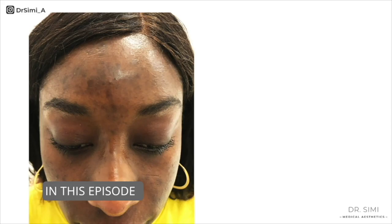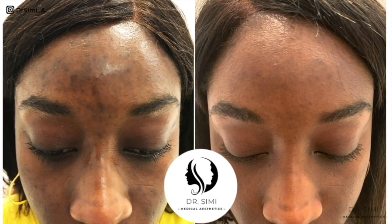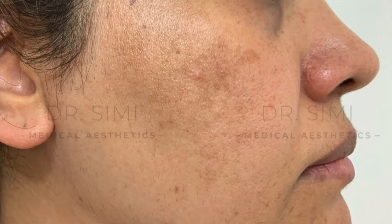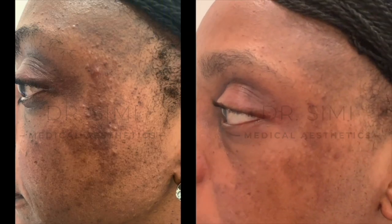Is it safe for black skin to have a chemical peel? You have to be careful. You can treat a whole variety of skin conditions and improve those skin conditions with visible results. We also use them for fine lines and wrinkles, acne, acne scarring, different types of pigmentation such as melasma, post-inflammatory hyperpigmentation and even freckles. We use them to reduce oiliness and also to improve the texture of the skin.